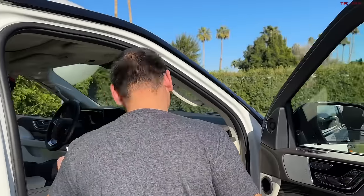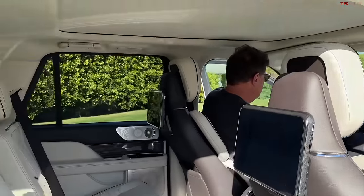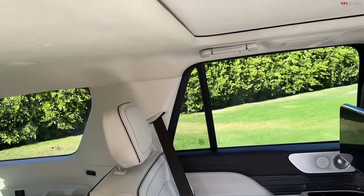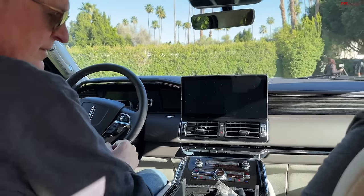We're looking at a car that's probably in the $100,000 range. This car starts at $82,000, but this one is the Black Label, so you're talking about $110,000 to $120,000 maybe — which is kind of right where the Escalade is as well.